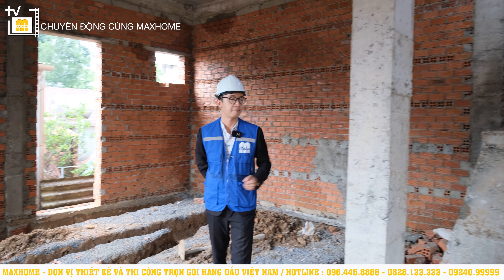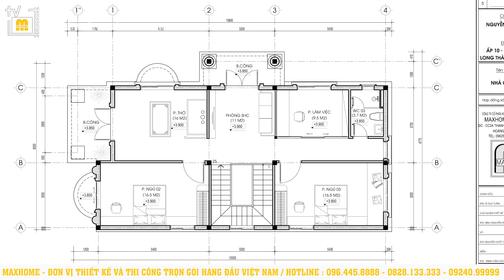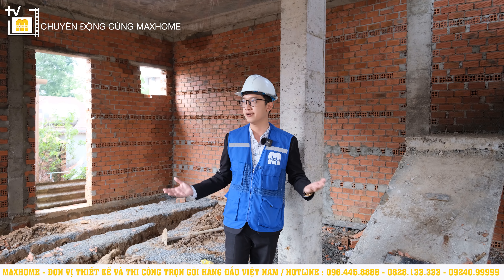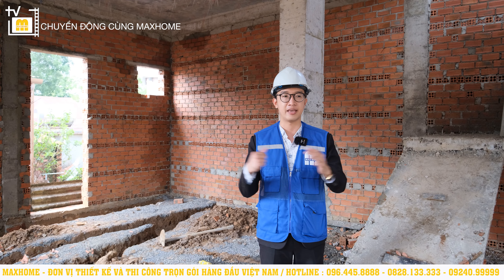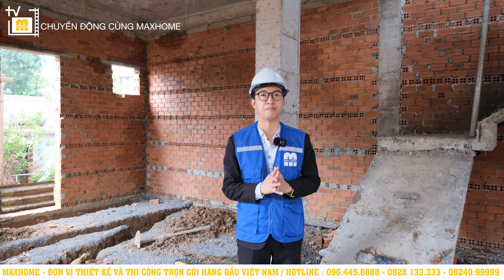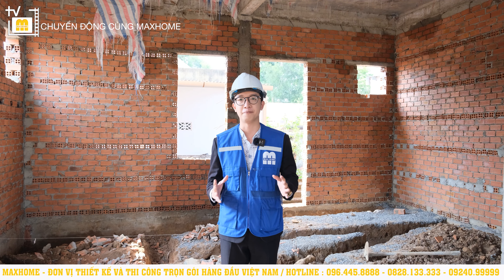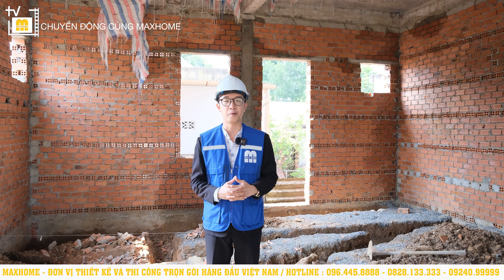Hiện tại khu vực cầu thang vẫn chưa hoàn thiện nên Nhật An không thể lên tầng 2 được. Tầng 2 sẽ có bố trí phòng thờ, phòng làm việc, phòng sinh hoạt chung và 2 phòng ngủ nữa. Vậy tổng cộng căn nhà của anh Phước đã có đến 3 phòng ngủ. Với một căn nhà thiết kế rất to, rất đẹp như thế này, An tin chắc là sau khi hoàn thiện, quý vị đều sẽ phải trầm trồ với vẻ đẹp của căn nhà này.